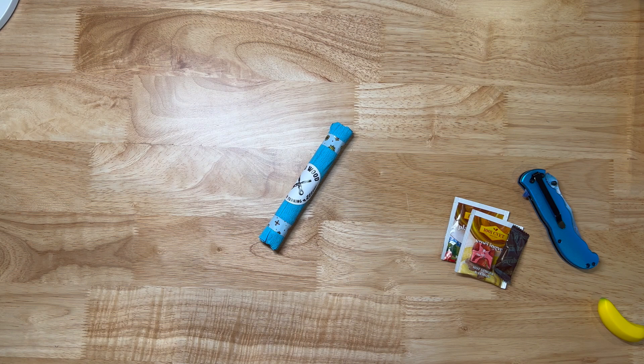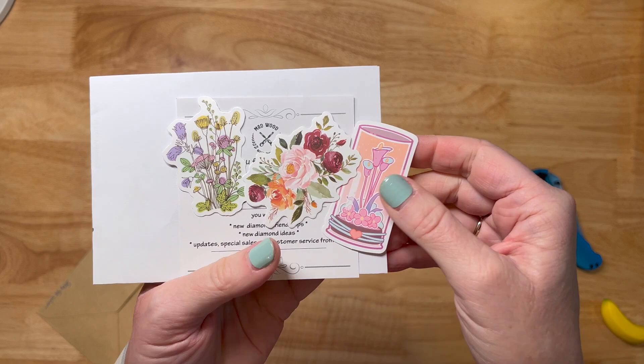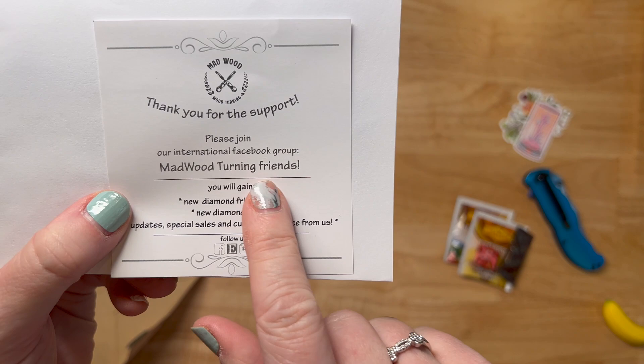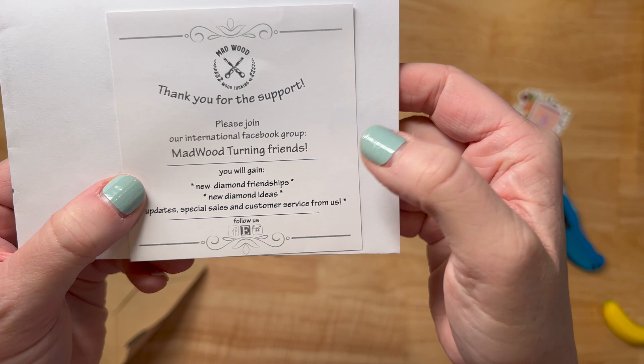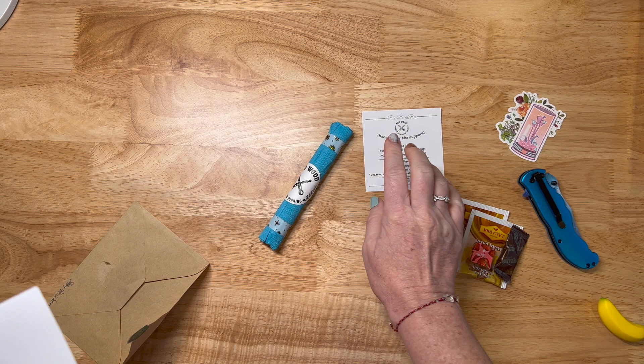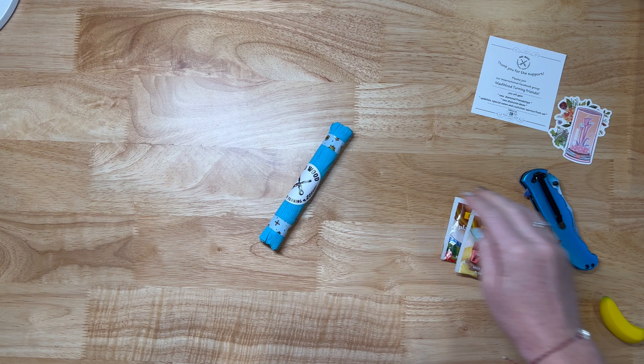Thank you so much. Let's see what she said — oh, there's some stickers in here! It's so cute. So I got three beautiful flower stickers. They're really pretty. And it just says thank you for your support. Please join — they have a Facebook group too. Definitely go check out Mad Wood Turning Friends. You'll gain new diamond painting friendships, new diamond painting ideas, updates, special sales, and customer service from them. So they have Facebook, an Etsy shop, and Instagram. She is great about posting everything on social media so you know what's coming. Let me look at my invoice — she said thank you, Shay loves Sarah. Yes! This was on Thursday's pen drop. So they do Thursday pen drops.